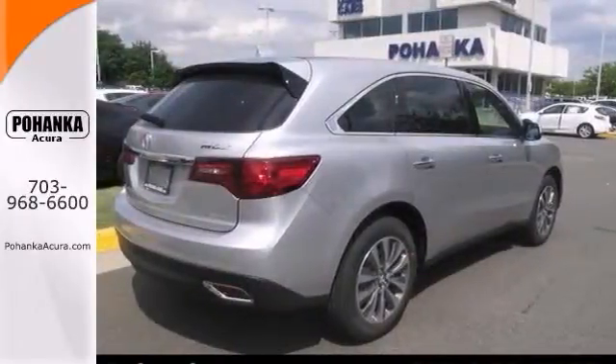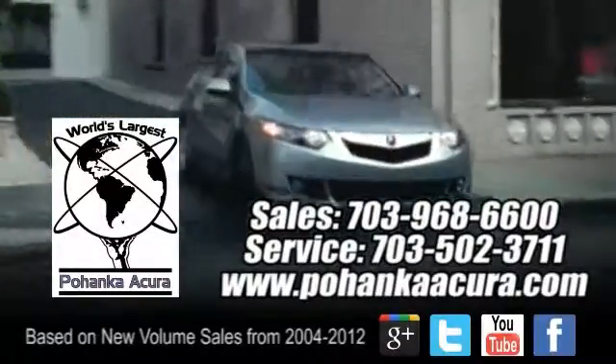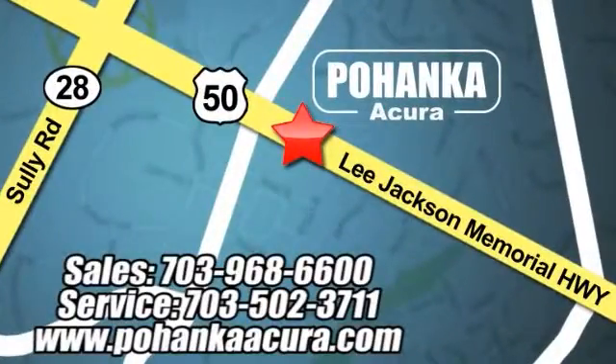Come in for a test drive. Pohanka Acura is a great place to buy a car. We're conveniently located at 3911 Lee Jackson Memorial Highway, Route 50 in Chantilly.